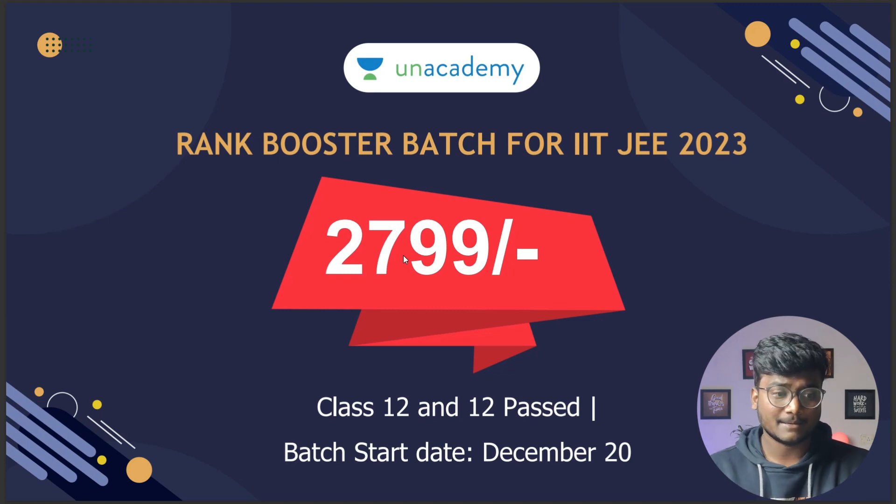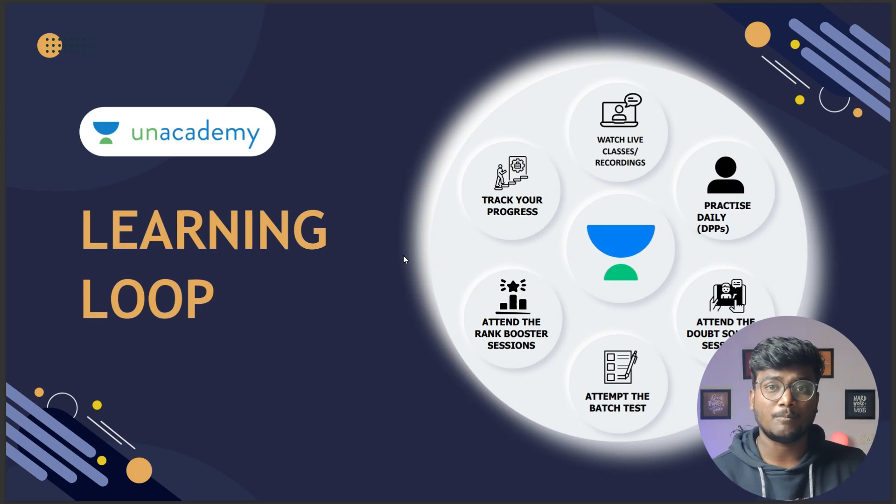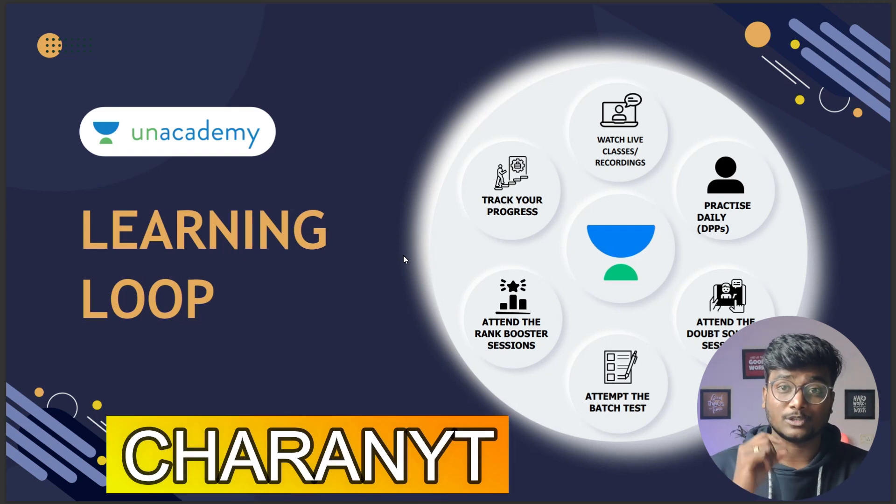This batch is starting from tomorrow, December 20. These are the faculty who are going to take care of these batches. The things you are going to get in this learning loop after registering include: DPPs — daily practice problems, doubt solving sessions, batch tests, the ability to track your progress, rank booster sessions, and live classes or recordings. All these are available at just 2500 after using my code cherenvaiti — actual price is 2799.